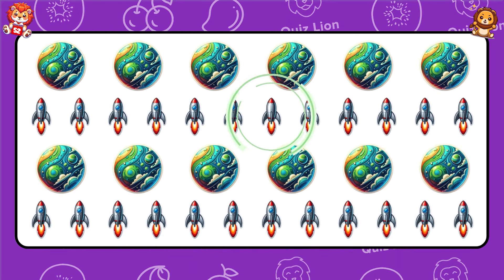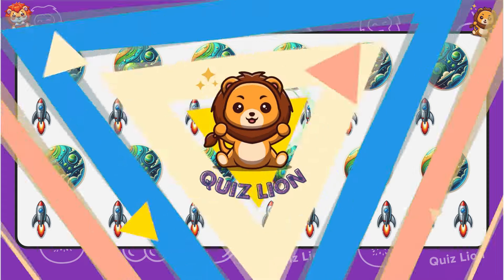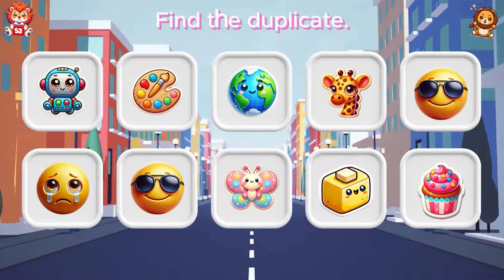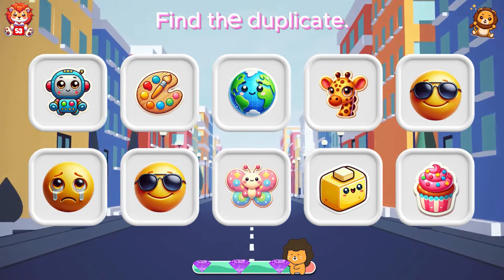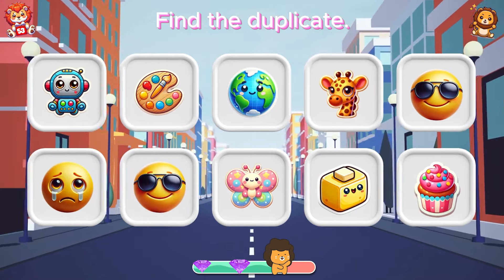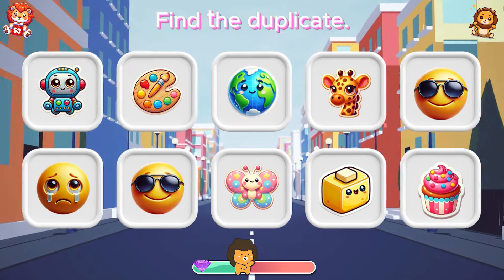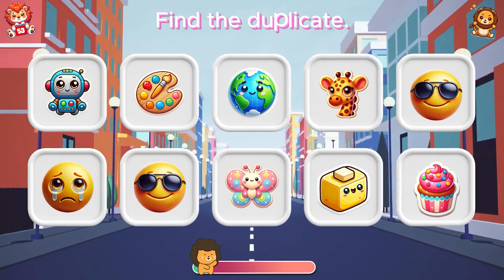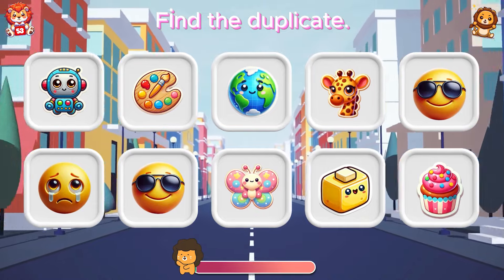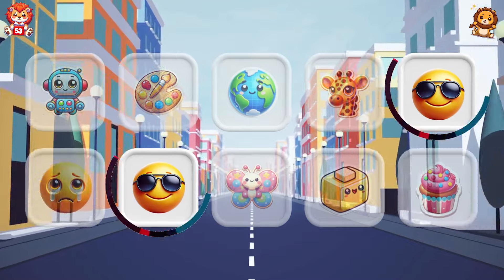You are an inspiration to everyone around you. Find the duplicates. The emoji wearing glasses is duplicated.